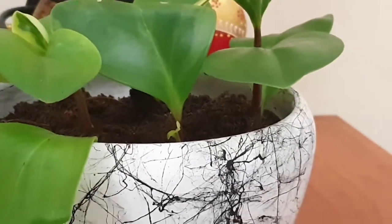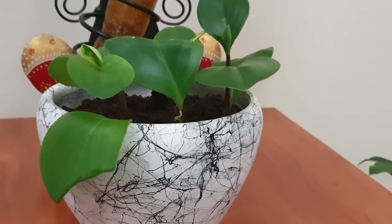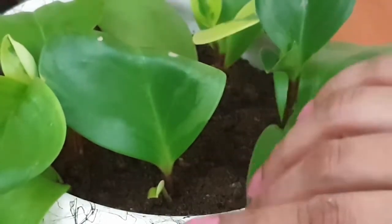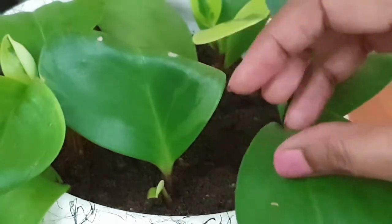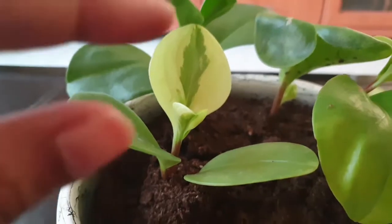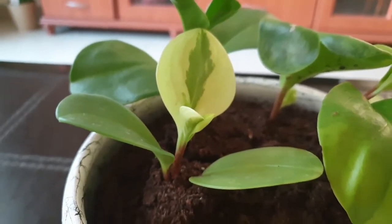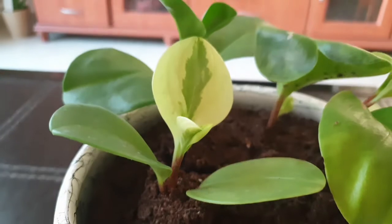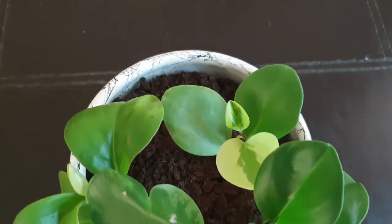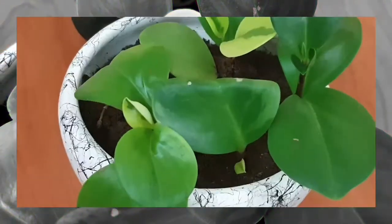Water once or twice a week, allowing the soil to dry out between waterings. Wilting and leaf loss are the most common problems, which mostly occur due to over-watering. It's comfortable in average home humidity and temperature. You have a surprise here — the white variegated leaves that resemble marbling. Medium to bright light is perfect for this plant, but it can tolerate low indirect light too.